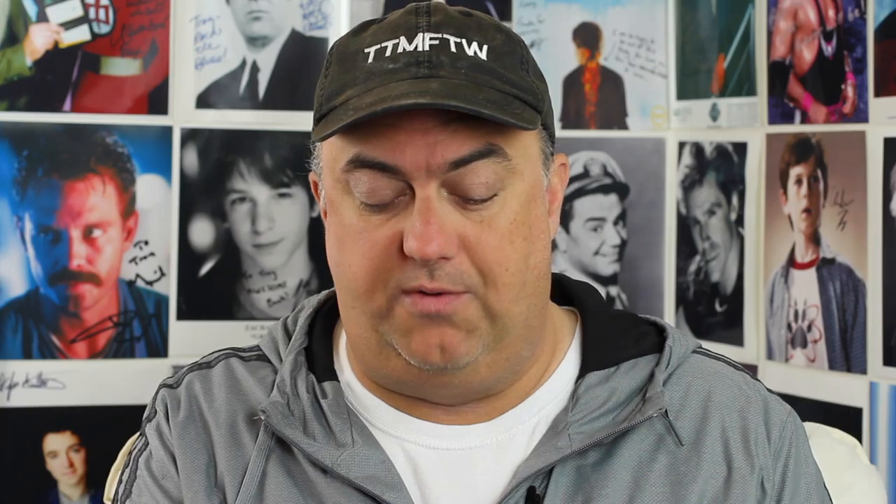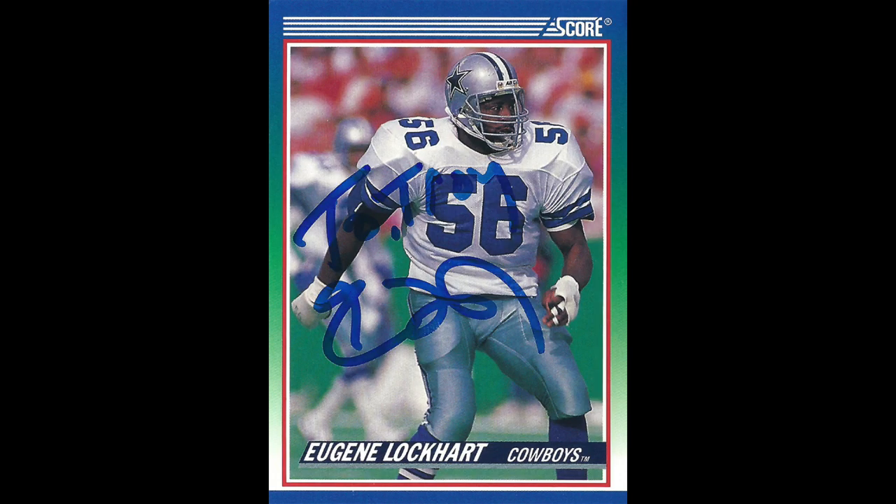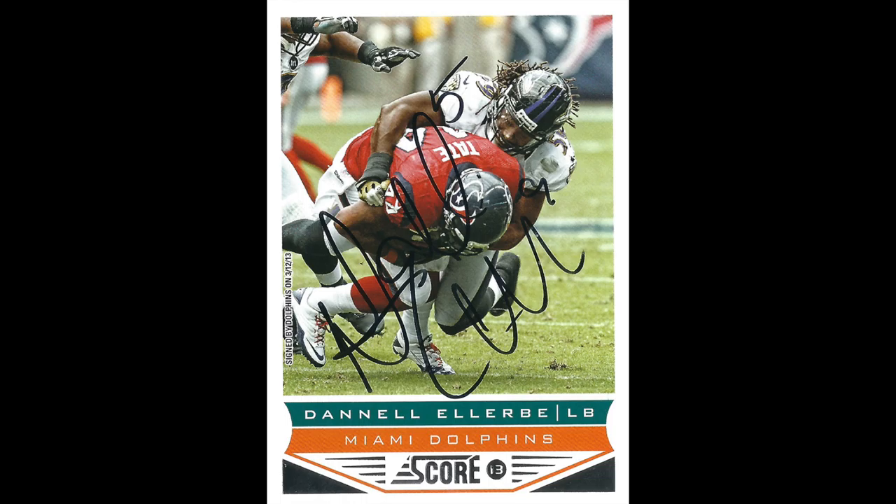Pretty much all of these came in at about 17 or 18 days. Eugene Lockhart from the Dallas Cowboys — came in also at 17 days, another Score card. And Danelle Ellerbee, Miami Dolphins — again, this came in at 17 days. Not exactly a classic card, I guess it's a 2013 card, but there you go.